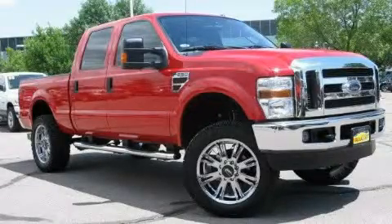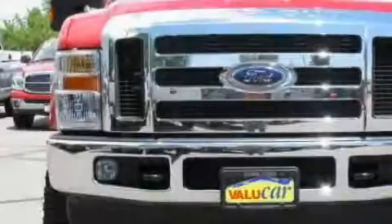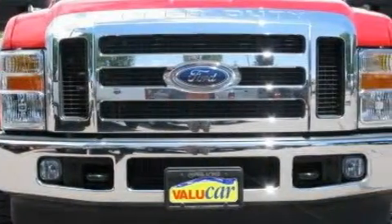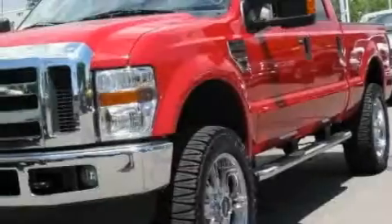This is a certified pre-owned 2010 Ford Super Duty, made for the job site, the trail, and the town. It has a 5.4 liter 8-cylinder engine, an automatic transmission, and 4-wheel drive.